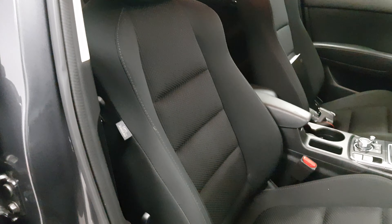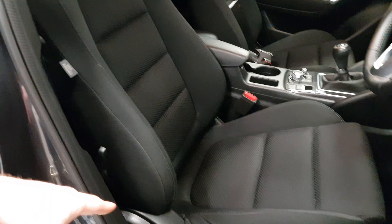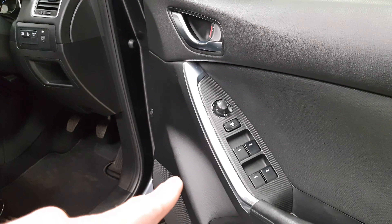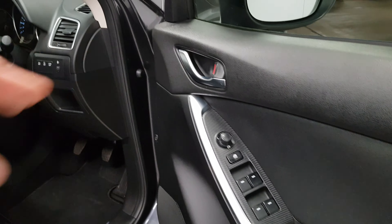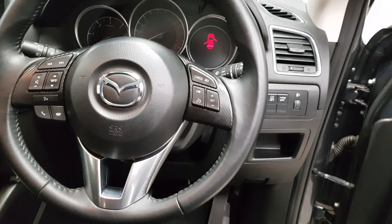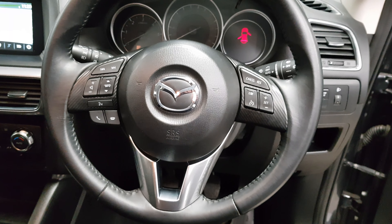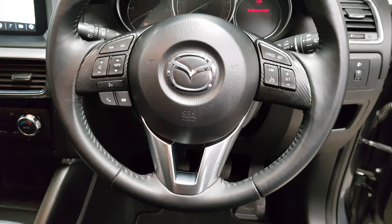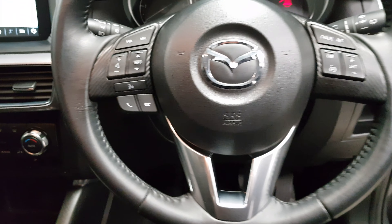The seats themselves are very supportive. You've got lumbar support as well as height adjustment. Electric windows all round of course, and electric mirrors which fold — a nice touch. There are automatic headlights, automatic wipers, and an automatic dimming rear view mirror. The steering wheel lets you control your cruise control, Bluetooth and radio stations.